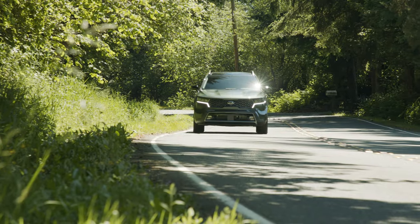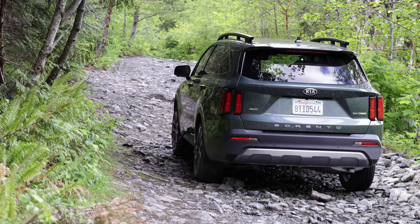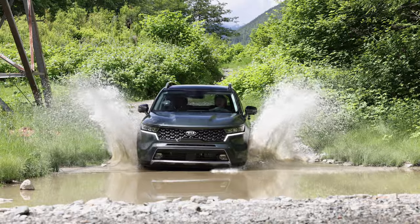On this episode, we check out all the features of Kia's sportiest mid-size crossover. We then take it into the mountains. That's coming up right now on Driving Sports TV.